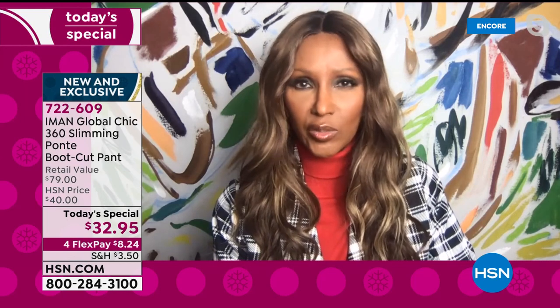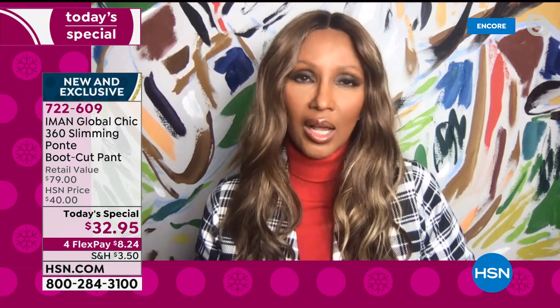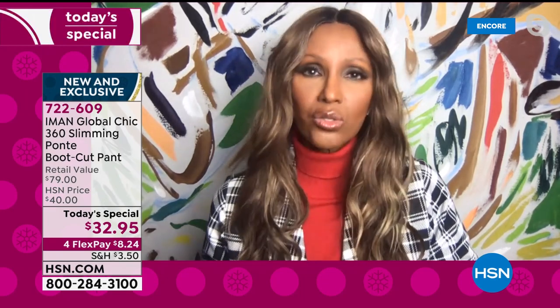As I always say, if you have the great pant, it's limitless what you can wear on top. Whether you wear it with a turtleneck, a blazer over a turtleneck, a silky blouse, or just a t-shirt — a turtleneck is like the t-shirt of fall. We all need a turtleneck. It starts with the great pants.